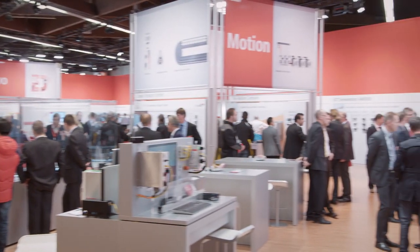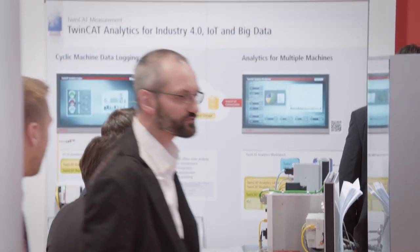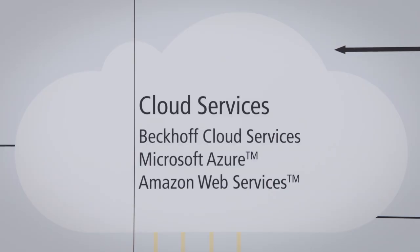Tomorrow, the second day of SPS IPC Drives, Beckhoff Trade Show TV will be showing, among other things, the new TwinCAT solutions for Industry 4.0 and IoT.